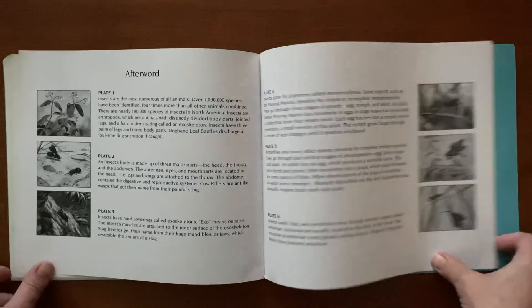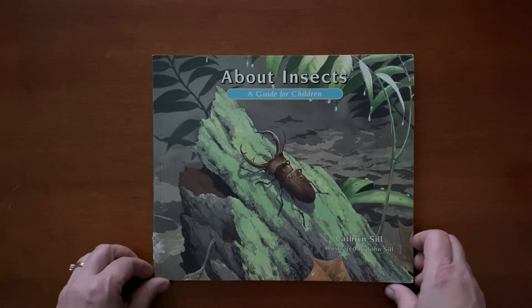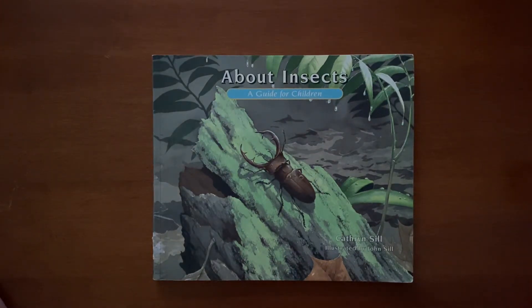And that's the end. Our book today was called About Insects: A Guide for Children. It's by Catherine Sill and the illustrations are by John Sill.